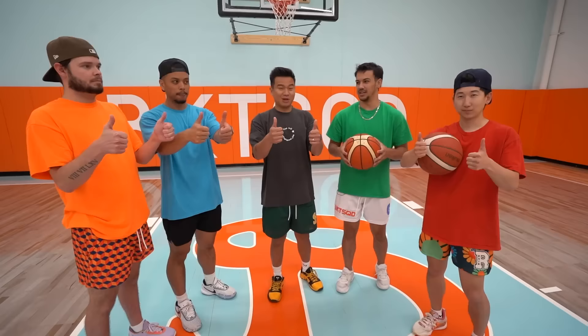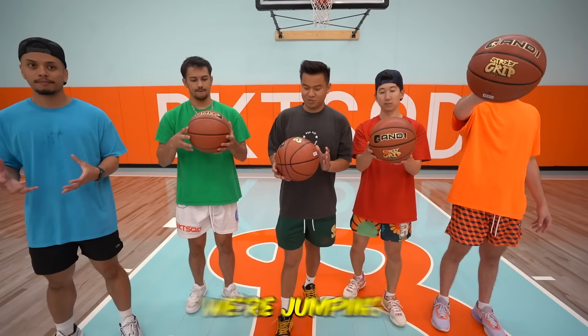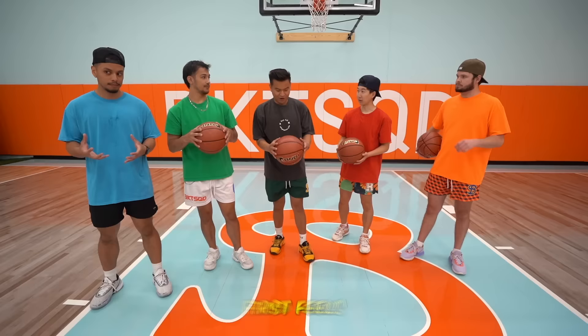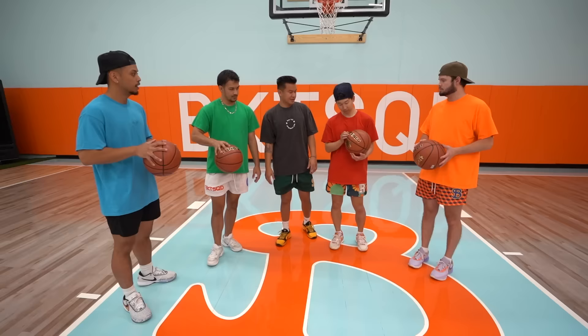The next basketball is an And1 street ball from 1998. This is mainly for outdoor basketball. You brought the Professor — the real Professor! This basketball costs $35. There are some imperfections on it — wait, why is this one different? Yours is pushed in.